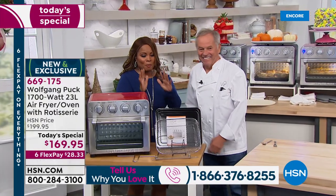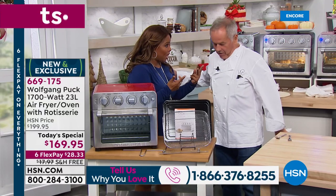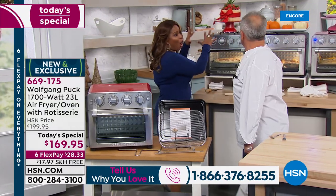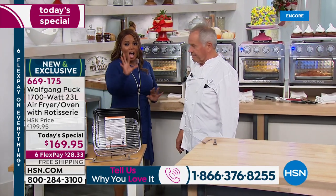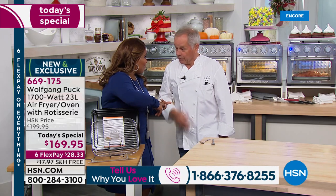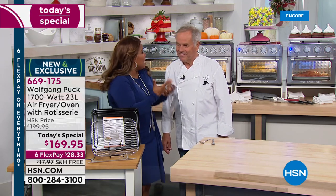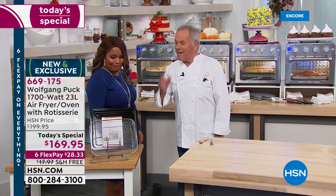We've got three colors: stainless with the red, black, all stainless, and stainless with the black. Pricing: free shipping and handling, six credit card payments, less than twenty-nine dollars to get it at home. Shipping is twenty dollars for an oven like that — and it's exactly what we need this time of year. You need an extra oven all the time.